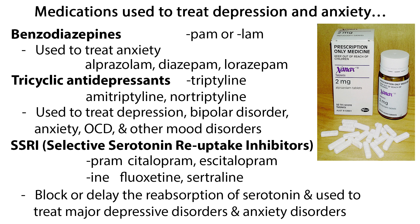SSRIs, or selective serotonin reuptake inhibitors, block or delay the reabsorption of serotonin, and are used to treat major depressive disorders and anxiety disorders. You'll find that they end in -pram or -ine, such as fluoxetine or Prozac, sertraline or Zoloft, citalopram or Celexa, and escitalopram or Lexapro.